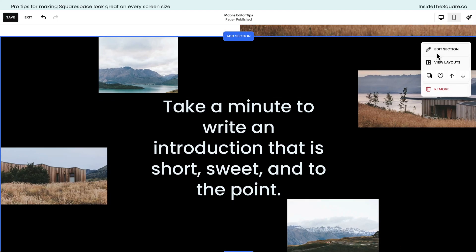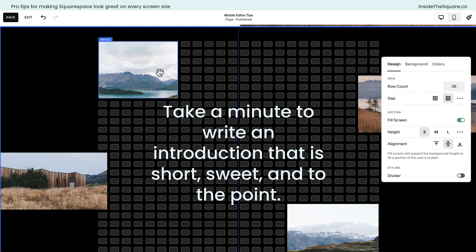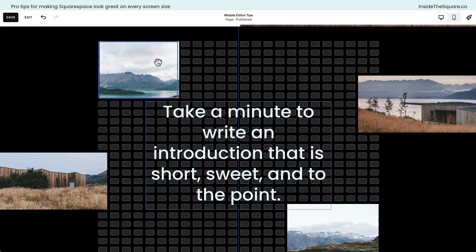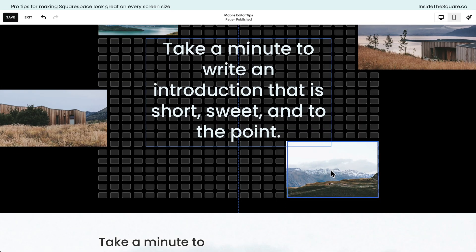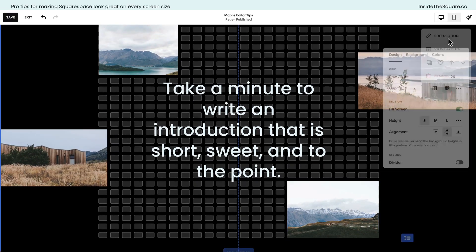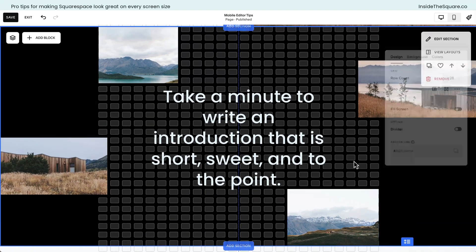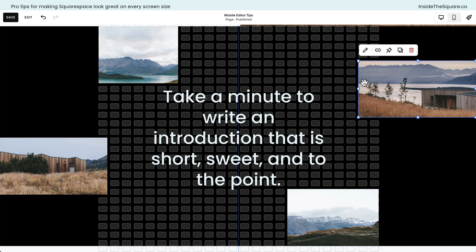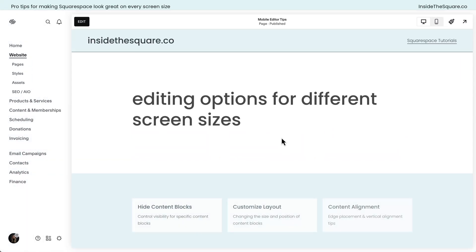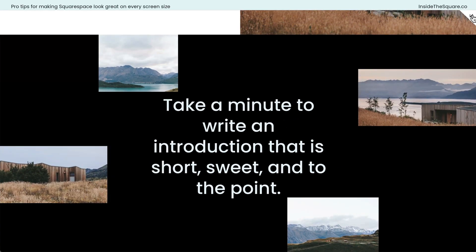I'm going to select the Edit Section option to show you — I've toggled off Fill Screen. When I toggle this on, notice the grid on the screen. This image on the top left can't actually go all the way to the top of the page section, and same with the image on the bottom. When in edit mode, I can select Edit Section and toggle off Fill Screen, which allows me to pull content all the way to the edge of the section. These images on the left and right now go all the way up against the border of the page. When you increase the screen size, they all stay on the edge.